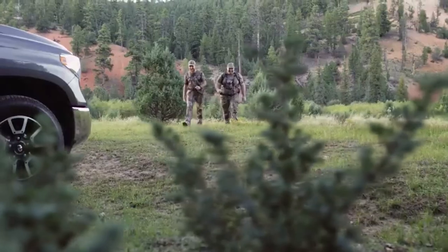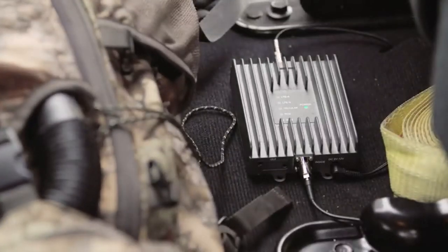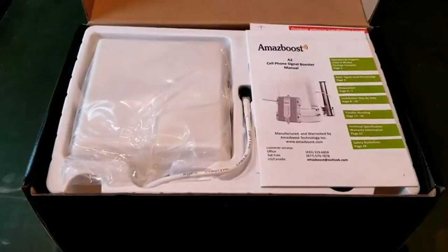Hey everyone! Welcome back to my channel, where I review the top products on Amazon, so that you can make an informed purchase decision. Today, I'm excited to share with you my top 5 picks for the best RV cell phone boosters on Amazon.